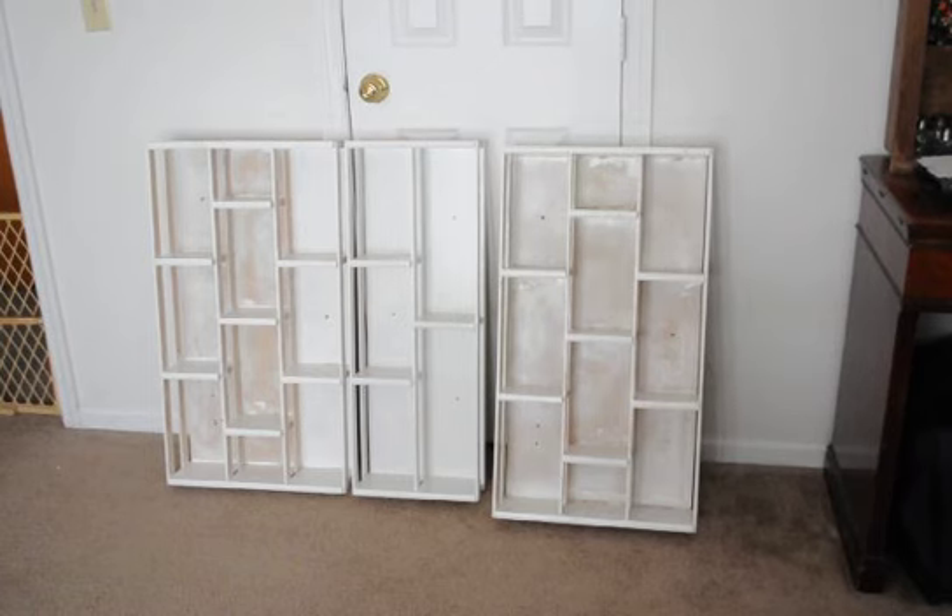Okay everybody, it's Crystal with Patsy's Pieces and I'm going to do a haul on what I found this morning at a yard sale.